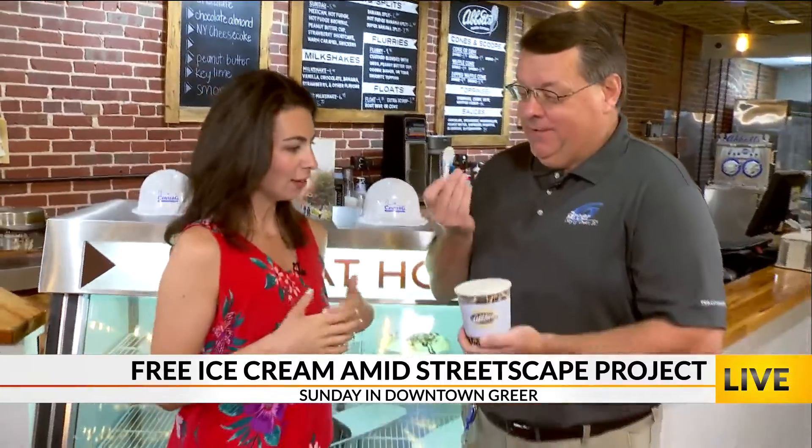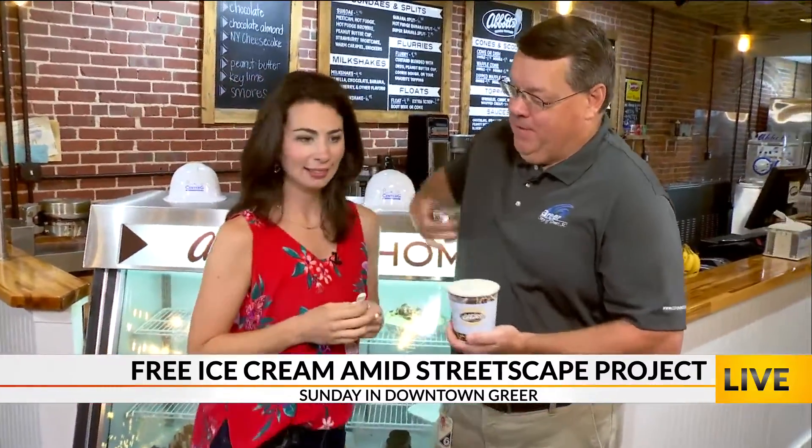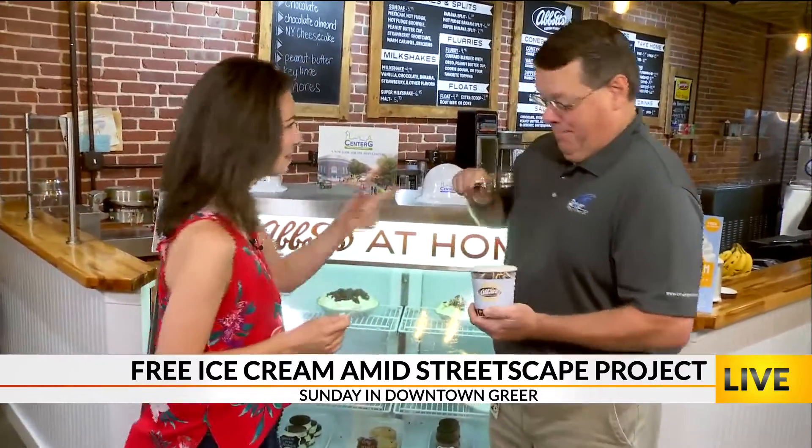We've got you some New York Cheesecake. Another spoon — a tiny spoon. I've got my spoon in my back pocket. You're prepared for Sunday. It's going to be a great day.